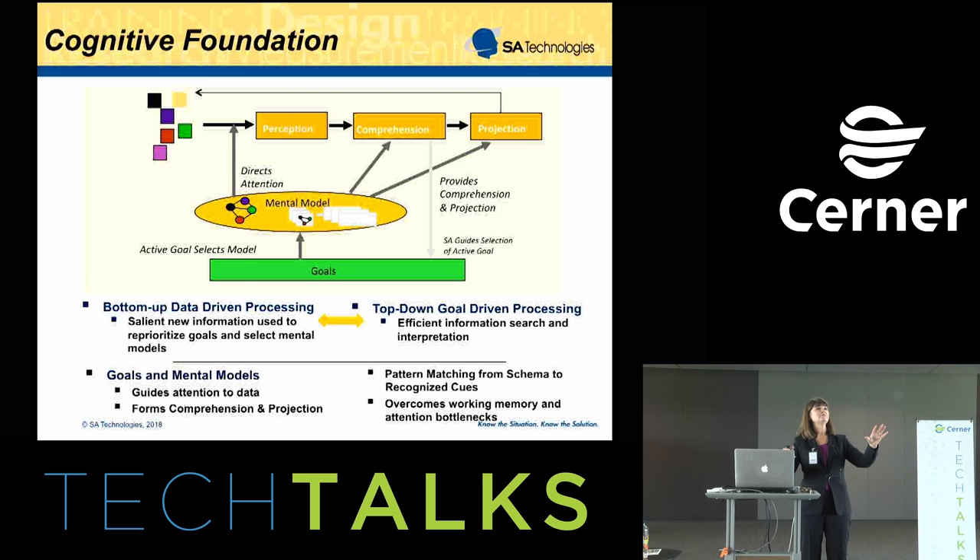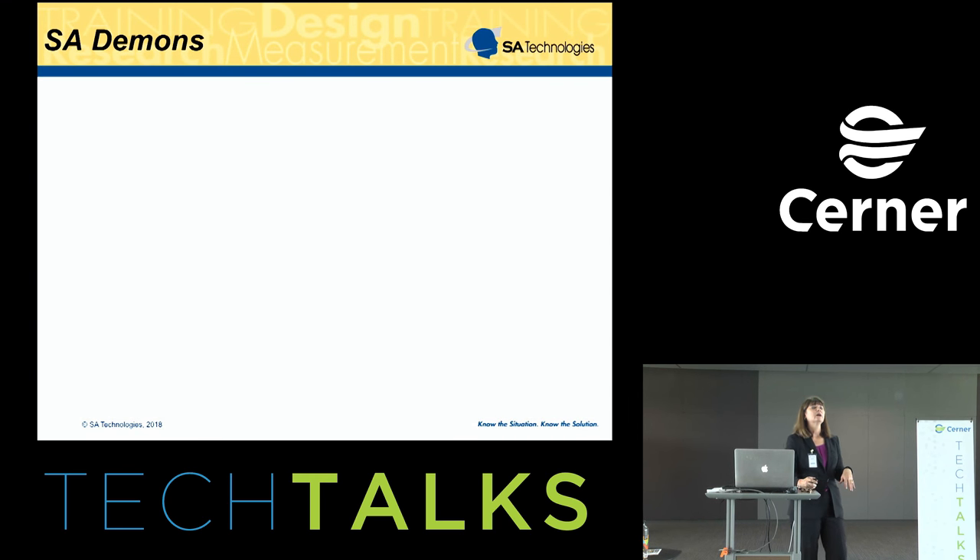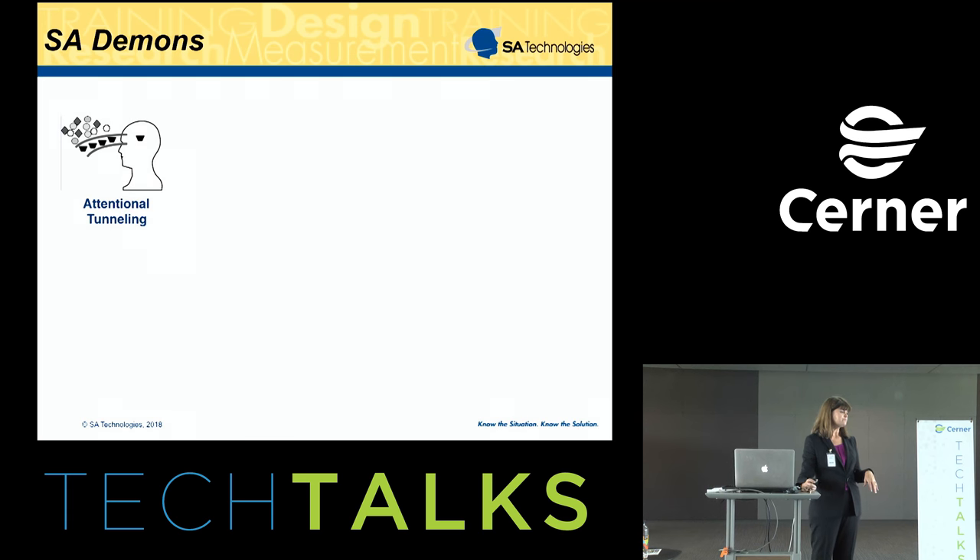That background drives everything in terms of how we want to design systems to support that kind of cognitive process. So what goes wrong? In looking at situation awareness across many different domains, I've come up with what I call SA demons — the common challenges people have in doing that process effectively. The first is attentional tunneling — tunnel vision — where somebody gets very absorbed in solving a particular problem and loses track of other things happening. I'm really focused on changing lanes and I lose track of what's happening around me, not paying attention to my speed or other cars.